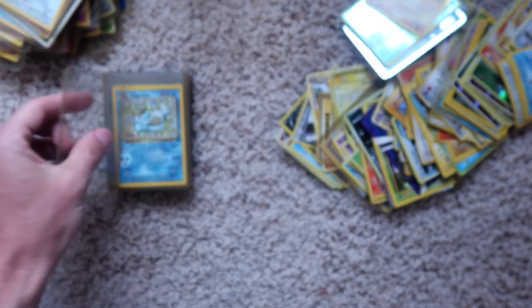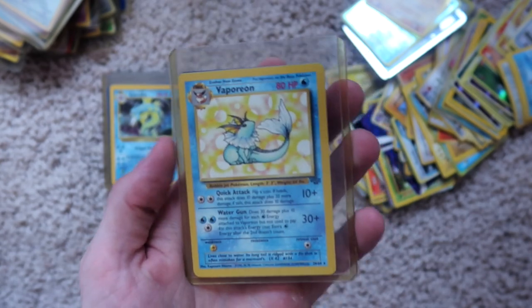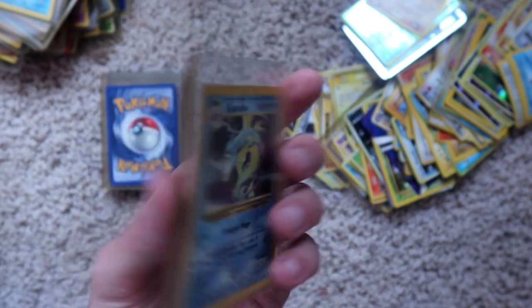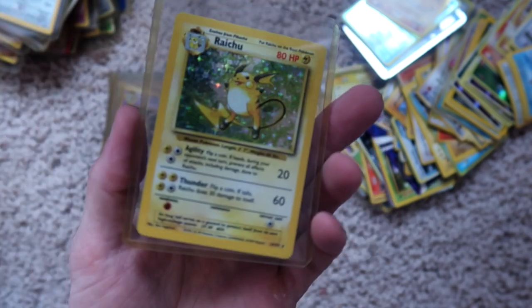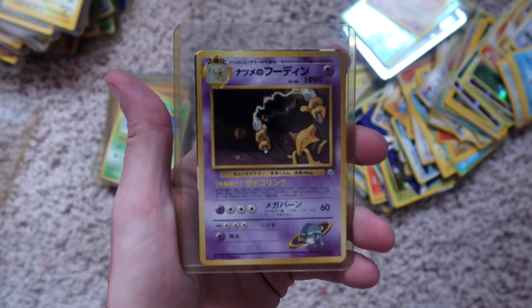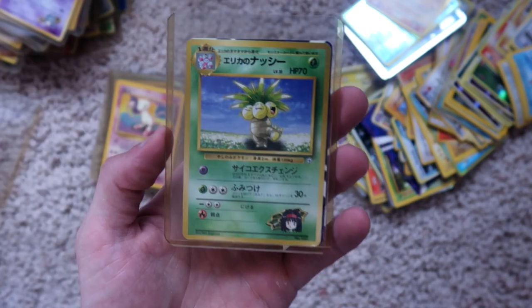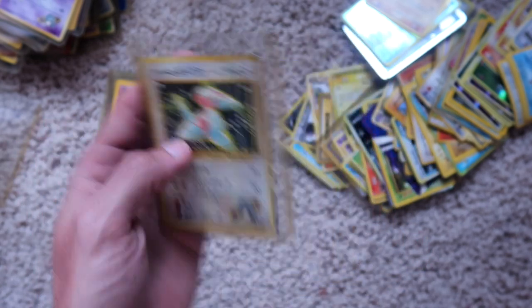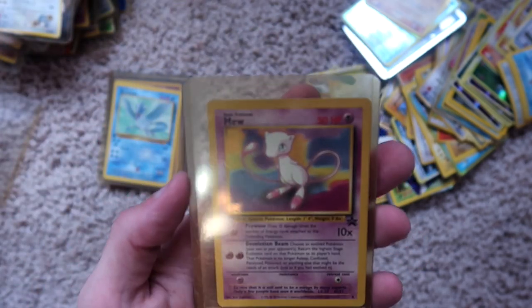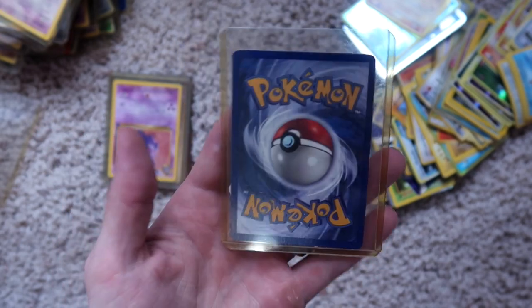Poliwrath, holographic. Clefairy, holographic. Empty case. Vaporeon, holographic. Vaporeon, non-holographic. Gyarados, holographic. Wigglytuff, holographic. Raichu, holographic, nothing on the back. Alakazam, holographic. Victory Bell, non-holographic. Exeggutor, I think the guy's name is — Japanese, non-holographic. Porygon, non-holographic Japanese. Promo Mew, non-holographic. Articuno, first edition, non-holographic, nothing on the back. Gengar, non-holographic.